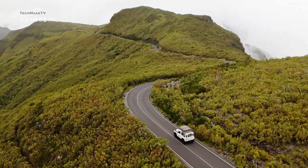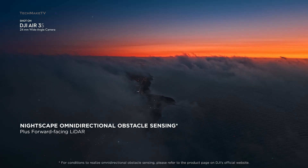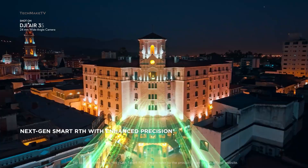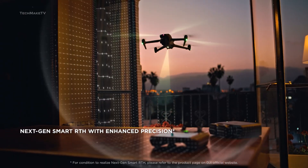He believes that the Mini 5 Pro will have advanced features such as a LiDAR sensor borrowed from the high-end Air 3S. This will help the drone track objects even more precisely.